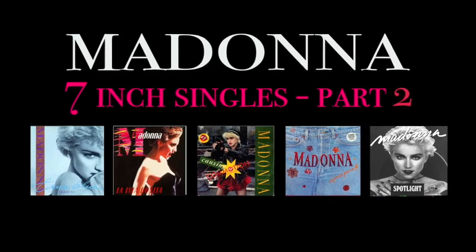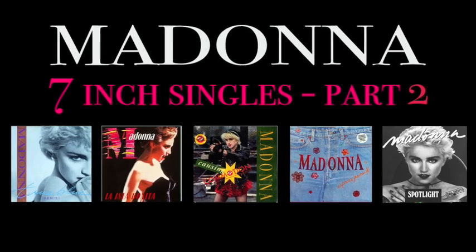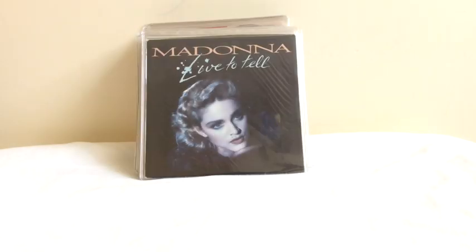Hey everybody, I'm back with part 2 of my 7-inch singles collection. I'm going to be showing some of the rarest and most collectible sleeves in Madonna's collection.